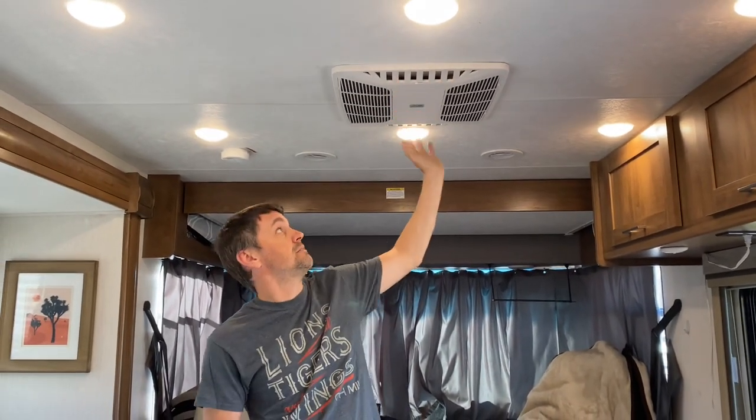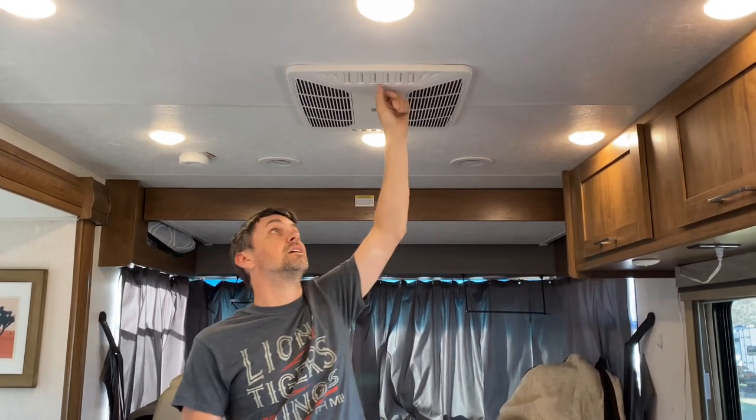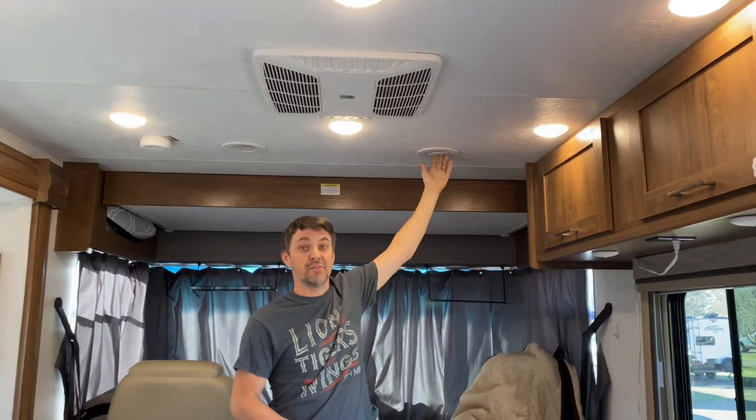The air conditioner. We have an air conditioning vent right here, front and back. If you don't want to use these, you close them up and they come out the vents.